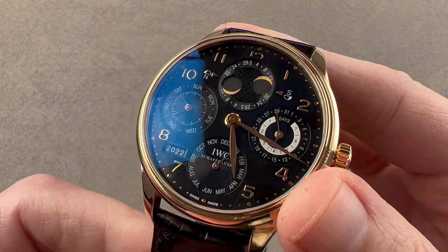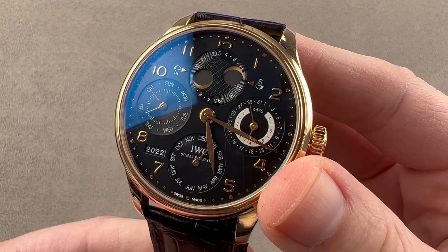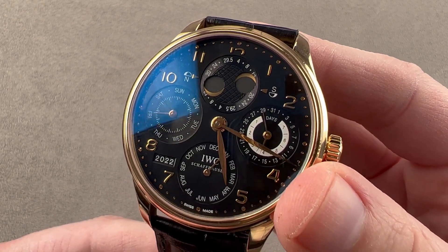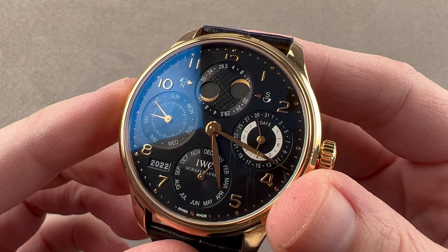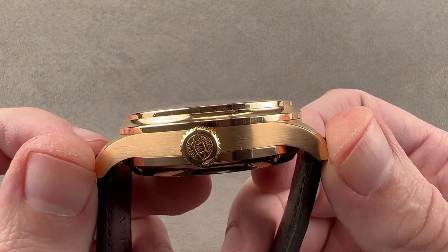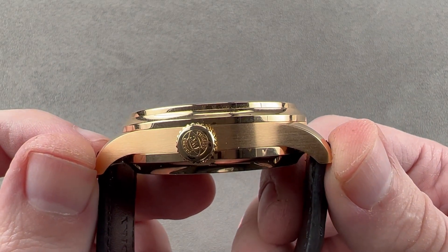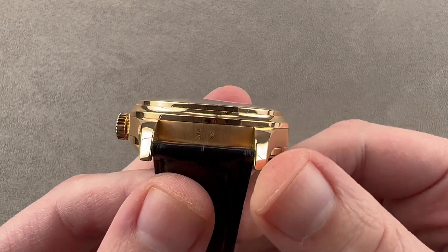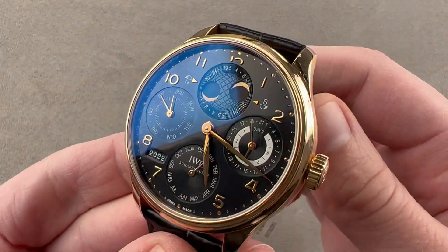Today we are discussing the IWC Portuguese Perpetual Calendar. This is the reference 5021-19 in pink gold. It is 44.2 millimeters in diameter, 15.4 millimeters thick. From lug to lug, this one is 52.5 millimeters, and the spacing between the lugs is 22 millimeters. So the timepiece is large — there's no getting around that.